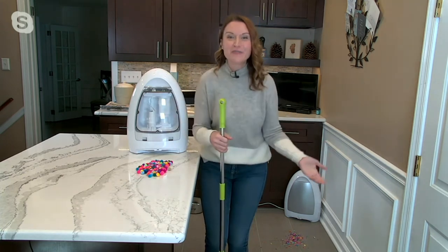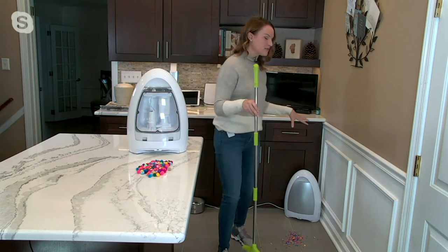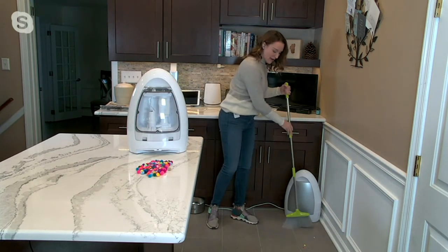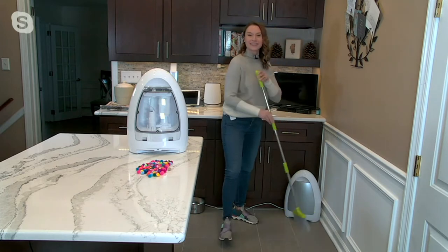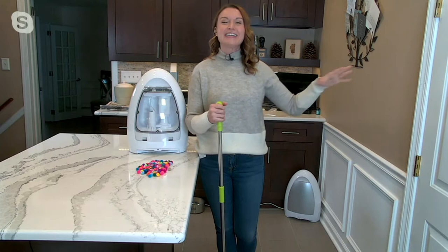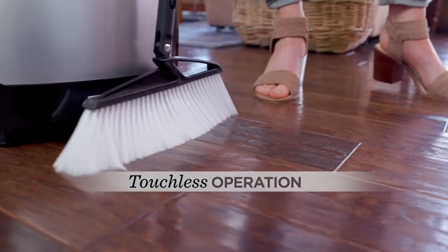You're not bending over, you're not chasing that line of dirt, you're not breaking out that big upright vacuum. All you have to do is grab your broom and sweep toward the IVAC. It lives wherever you put it, and when you get right in front of it, it automatically starts that powerful thousand-watt cyclonic motor — whether it's pet hair, kitty litter, crumbs from breakfast, or pine needles from the Christmas tree, it's going to clean that all up for you.